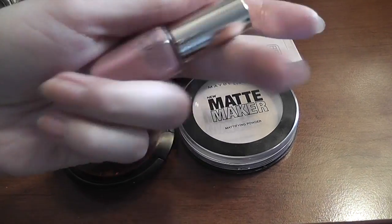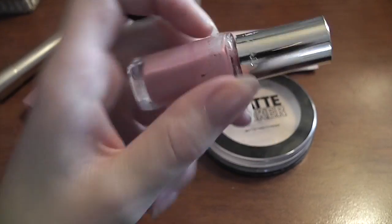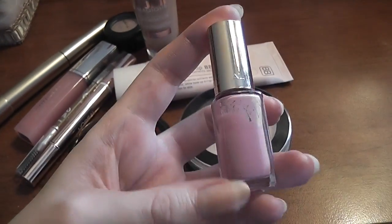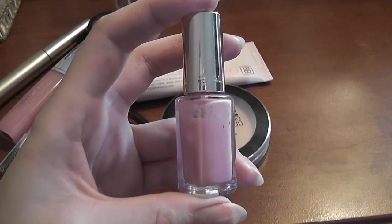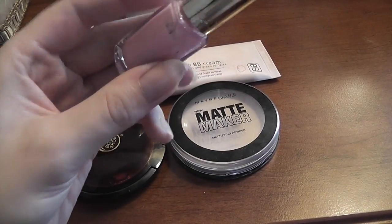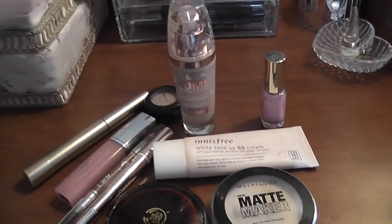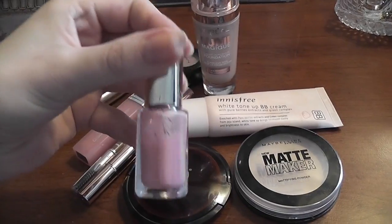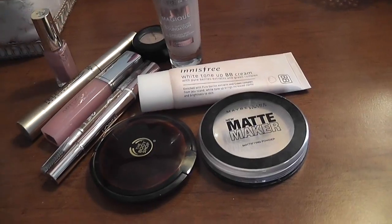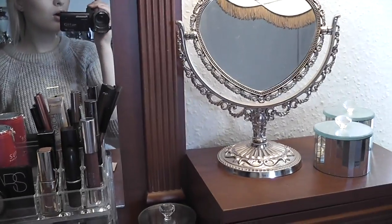I'm gonna paint my nails now using L'Oreal Boudoir Rose nail polish, which I love - the color is really pretty. These are some of my favorite nail polishes because they're so glossy, they last a week on my nails without any chipping, and they are very fast drying. The only minus is that the bottles are so tiny, I go through them really quickly.